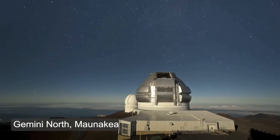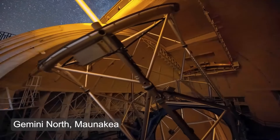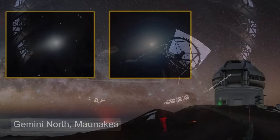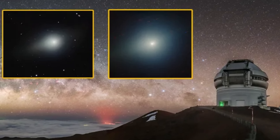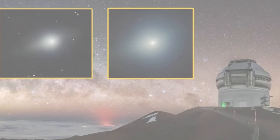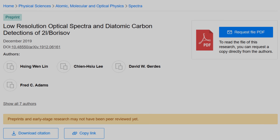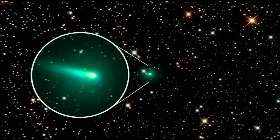High-quality observations from the Gemini North telescope captured this transition in striking detail. Using multiple optical filters, astronomers assembled composite images that separated dust-reflected light from gaseous emission. The results left little room for doubt. The post-perihelion coma was dominated by emission lines rather than reflected sunlight, and those emissions aligned perfectly with wavelengths associated with diatomic carbon, or C2 — the molecule long known as the source of the vivid green glow seen in many active comets, particularly when heated intensely by the sun.